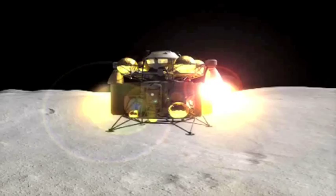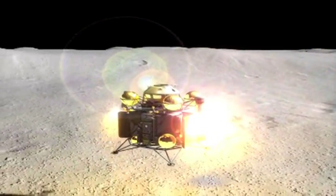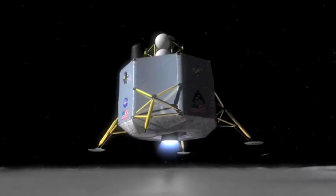The lander is a very specialized vehicle, designed just to do that one function. It takes about three hours to get from low lunar orbit down to the surface, and then another three hours when the crew wants to leave — to get back up from the lunar surface to the Orion crew vehicle.